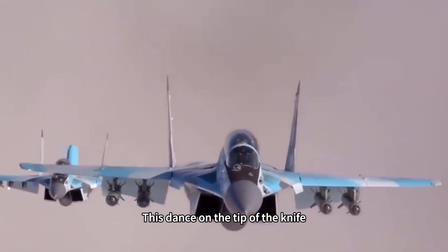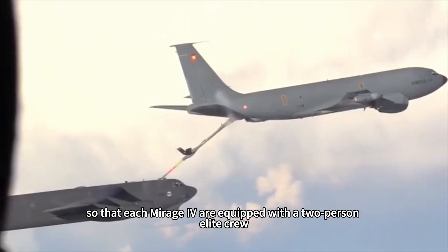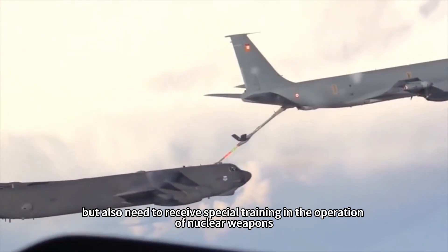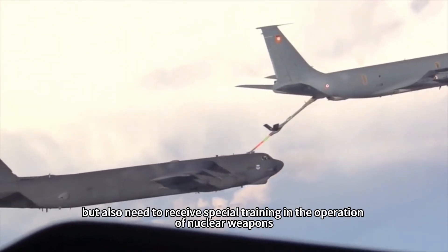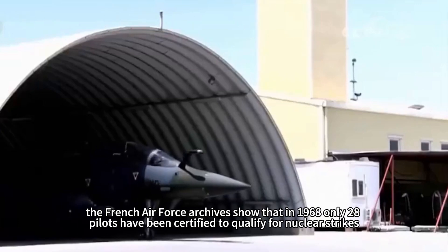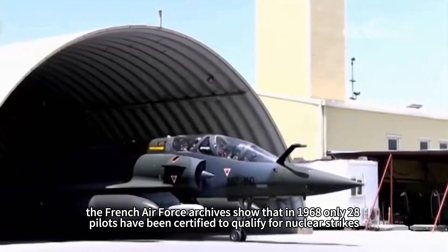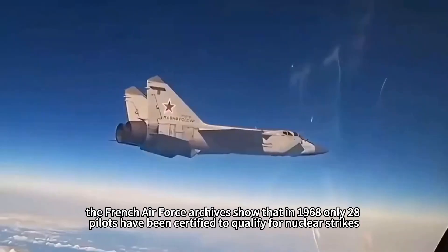This knife-edge mission required each Mirage to be equipped with a two-person elite crew. They not only had to master high-speed low-altitude flying skills, but also needed special training in nuclear weapons operation. French Air Force archives show that in 1968, only 28 pilots had been certified to qualify for nuclear strikes.